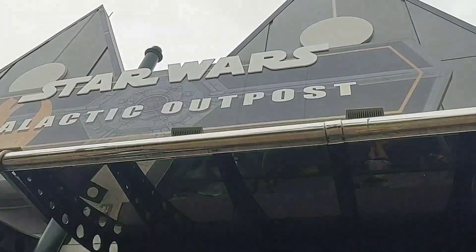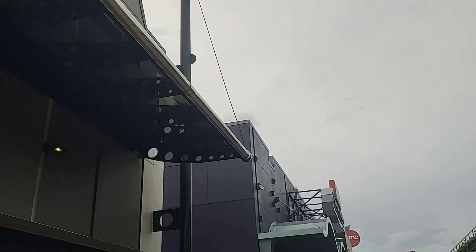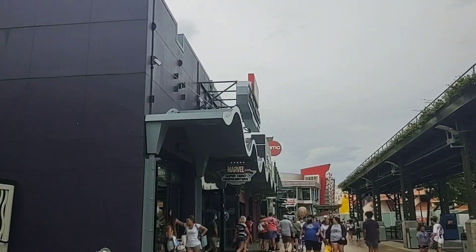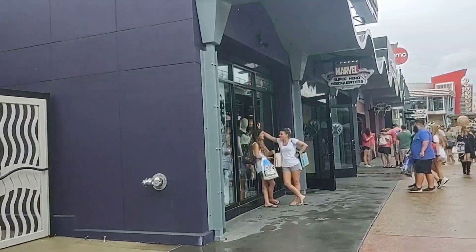If you're looking for this, this is the Star Wars Galactic Outpost. It's down by Disney Style, past the Coca-Cola Company and Planet Hollywood and things like that. If you're coming down through there, they do have lightsabers and other items like that.